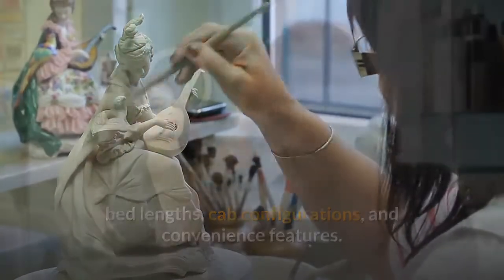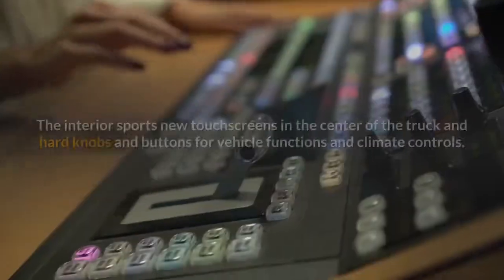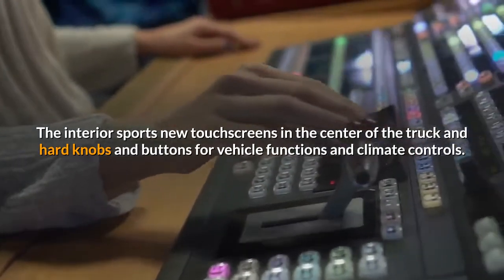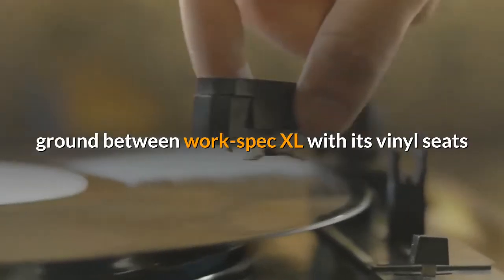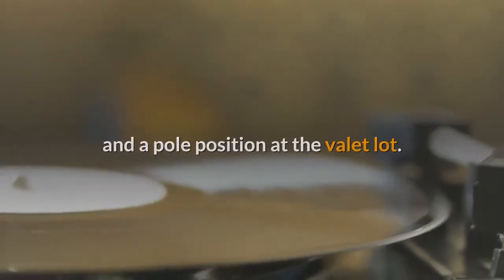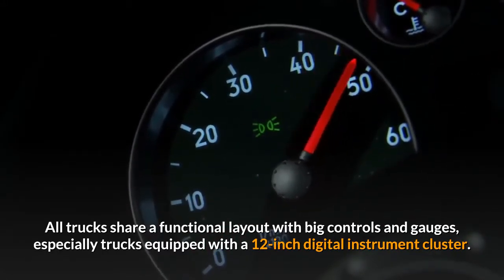The 2021 F-150's makeover is from the inside out, mostly. The interior sports new touchscreens in the center of the truck and hard knobs and buttons for vehicle functions and climate controls. The interior still covers the considerable ground between work-spec XL with its vinyl seats and hard-wearing plastics to Cowboy Cadillac Limited with its leather upholstery. All trucks share a functional layout with big controls and gauges, especially trucks equipped with a 12-inch digital instrument cluster.